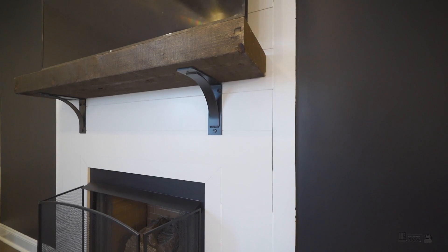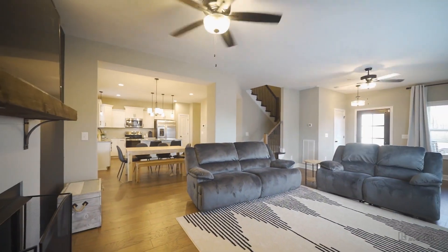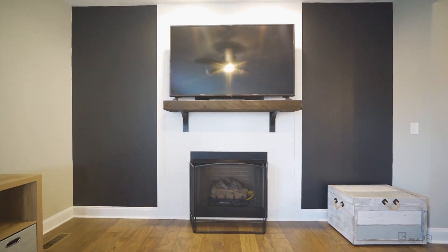This home features three bedrooms, two bathrooms, two half bathrooms, an open living room, and kitchen with a gas fireplace with shiplap features.